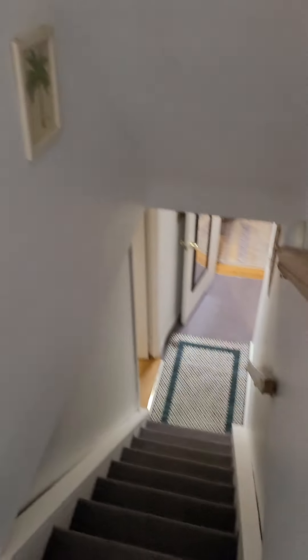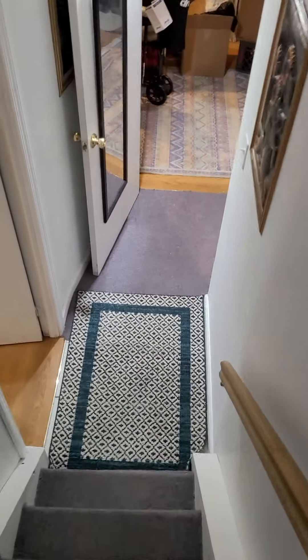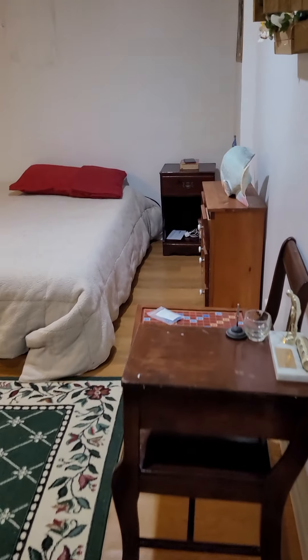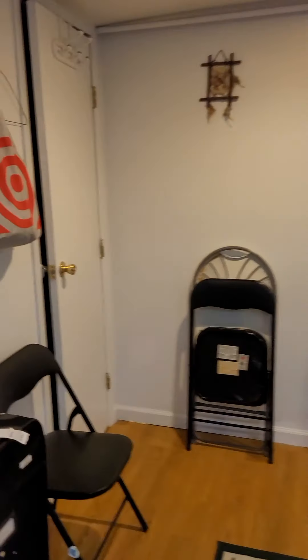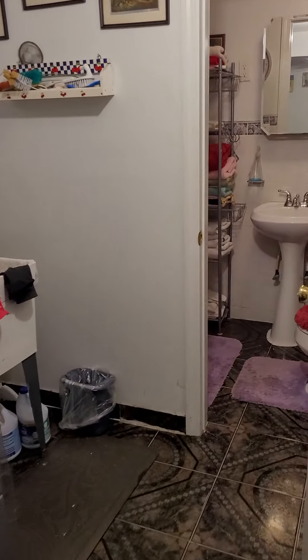Let's go out to the basement. Basement is full finished. One room over here. Laundry room.